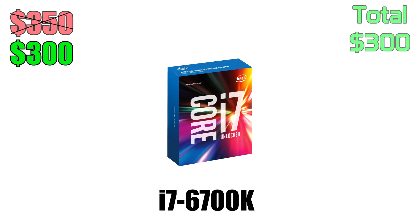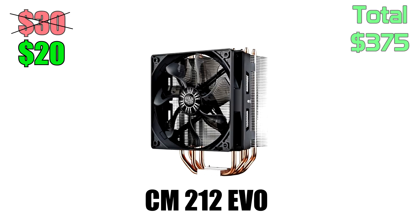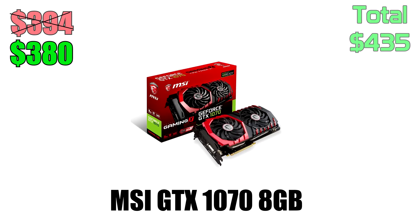The $1,000 build features a 6700K quad-core processor, an MSI Z170A Pro motherboard, and a CM212 Evo cooler so that you guys can overclock the CPU and get the most performance out of it. We're also throwing in two 4GB sticks of RAM rated at 2400MHz and an MSI GTX 1070, which is going for only $380.